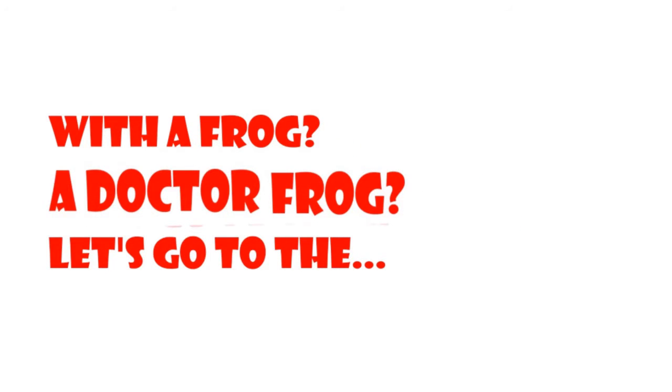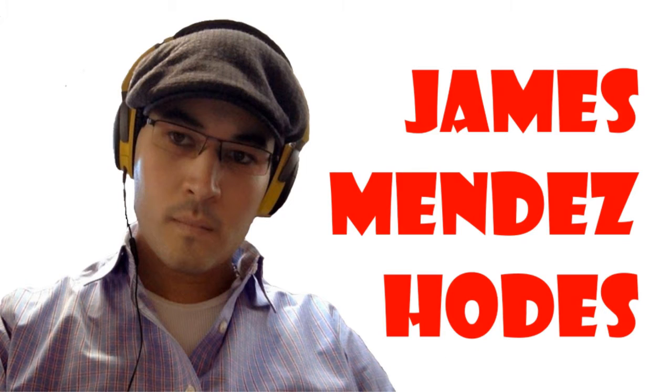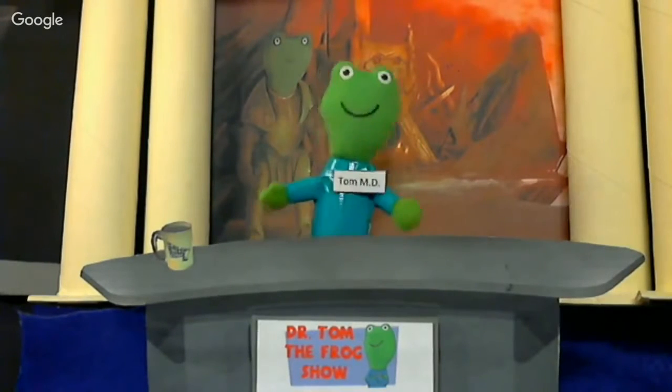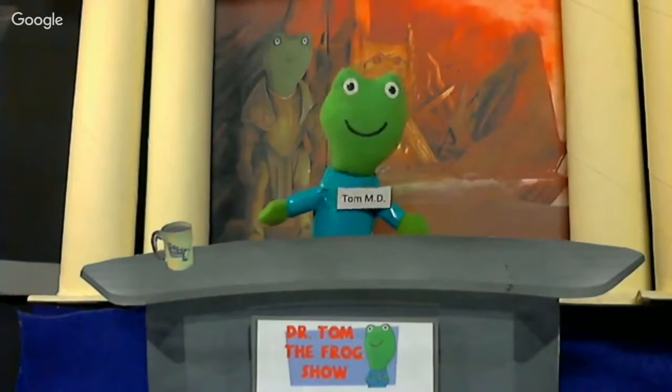Live from the internet, it's the Dr. Tom the Frog Show! Hi-ho, this is Dr. Tom the Frog, and you're watching the Dr. Tom the Frog Show, where we talk about role-playing games! Welcome to the second season of the Dr. Tom the Frog Show.